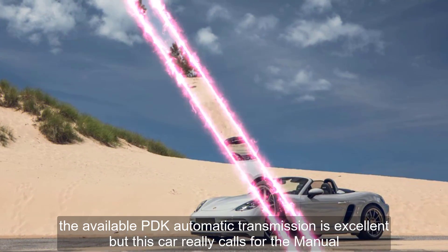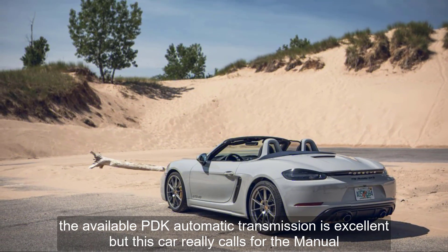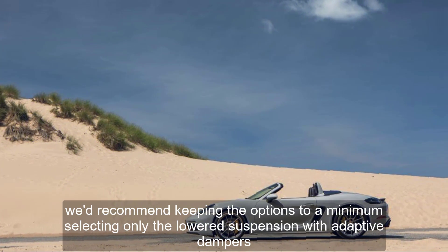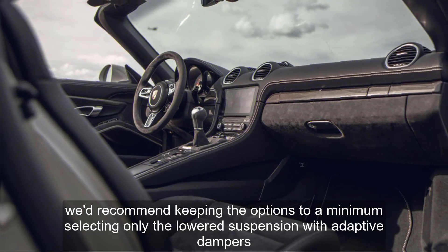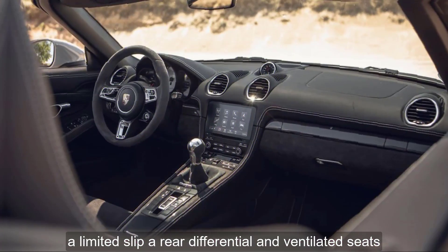The available PDK automatic transmission is excellent, but this car really calls for the manual. We'd recommend keeping the options to a minimum, selecting only the lowered suspension with adaptive dampers, a limited-slip rear differential, and ventilated seats.